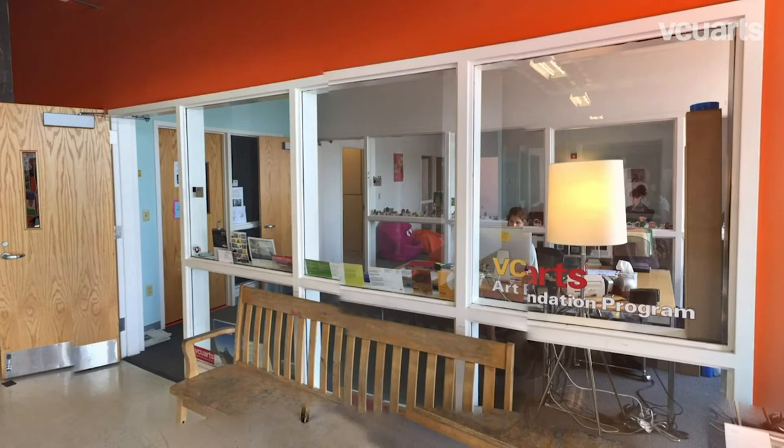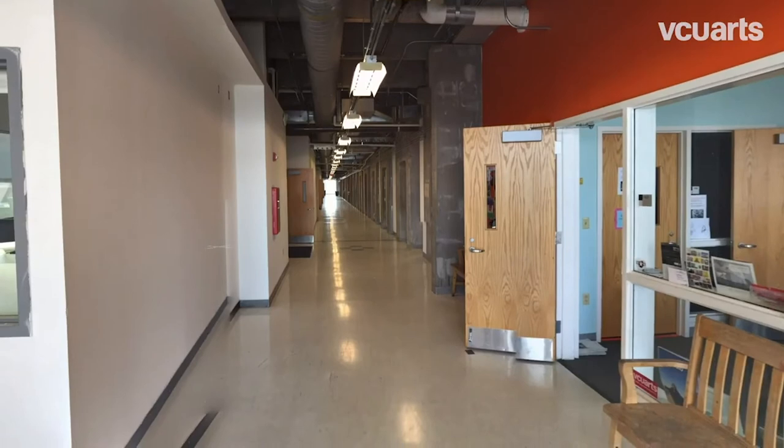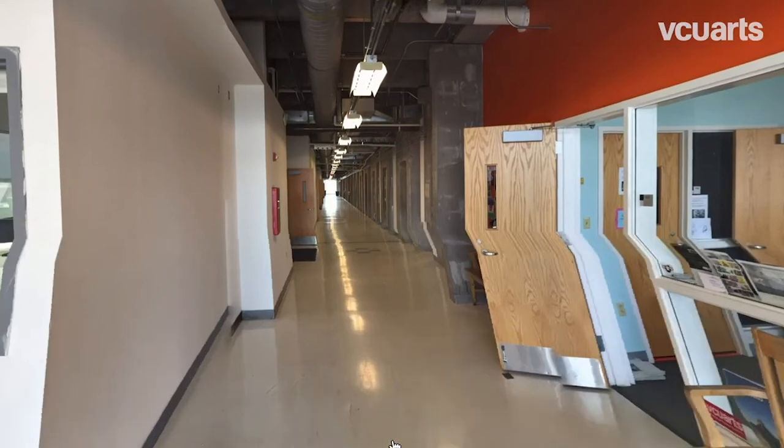This is the front office for Art Foundation, where students can access tons of different equipment they may need for a project. Most of it is video equipment such as cameras, tripods, green screens, and sound recorders, but there are other tools such as sewing machines and dress forms.